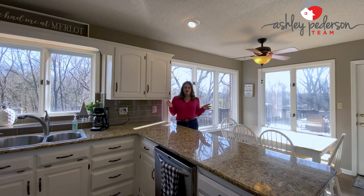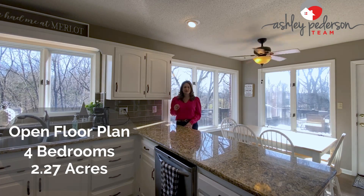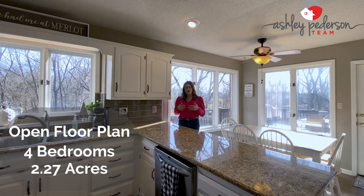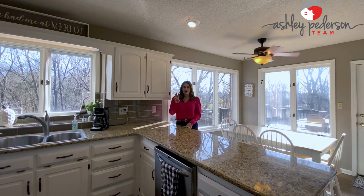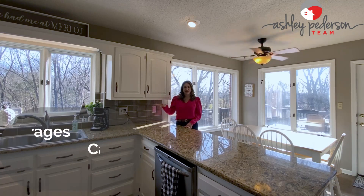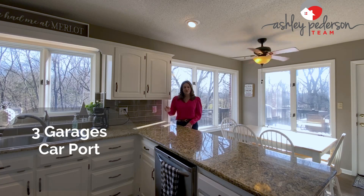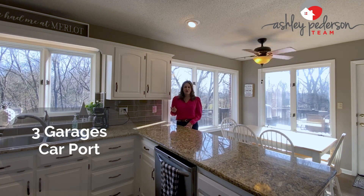Beautiful open floor plan, four bedrooms. It sits on 2.27 acres. The house sits off the road, so you have a huge front yard. There are three garages — two garages on the main, and then you have a garage down in the basement with a driveway around back. Also, there is a carport as well.